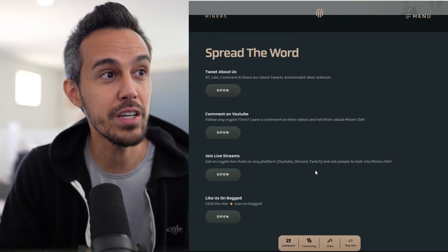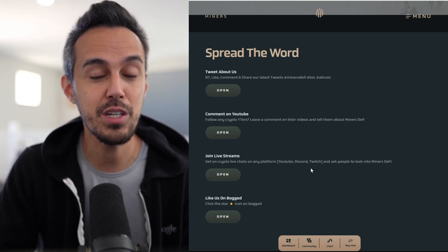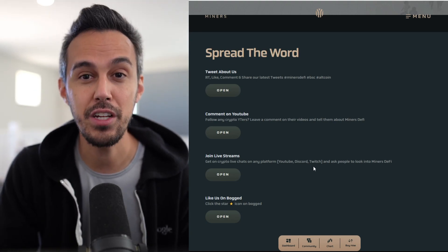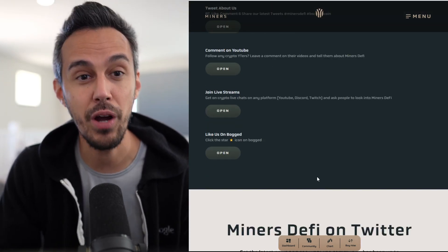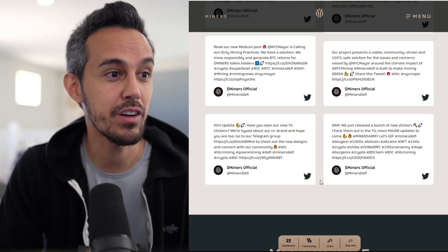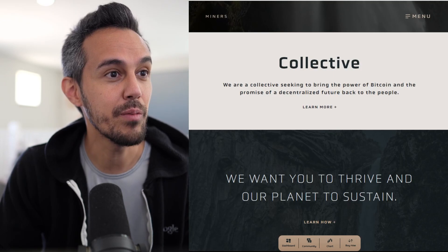Being an active member comes with great rewards and the ability to meet amazing people. There are ways you can help them — you can tweet about them, comment on YouTube, join live streams. They're very community oriented. They want to make sure you guys know what's going on, feel heard, have a real say in their project, and know that they are here for the long run. We'll check out their Twitter in a second.